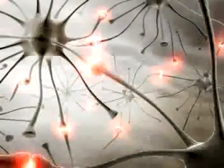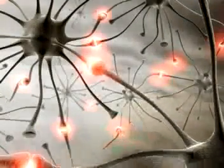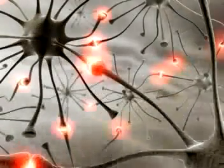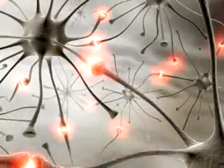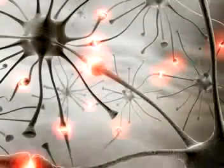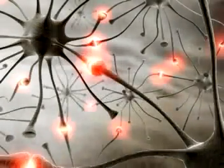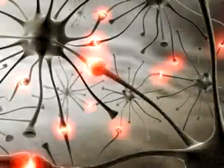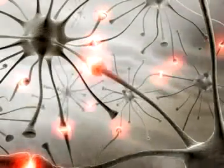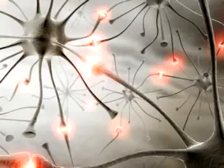When you first started to walk, you probably got up and then fell down again. But after a while you learnt to walk without falling down or holding on to anything. What was happening in your brain was that a group of neurons joined together and became responsible for your walking. At first, because the neurons didn't know one another very well, they were not used to working together, and because of that, you found that you could walk a little and then would fall down.